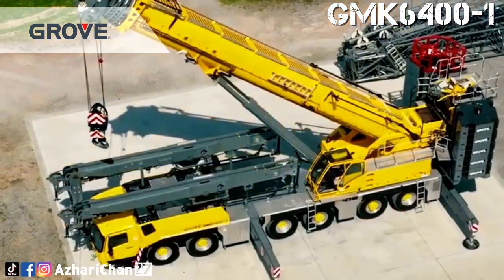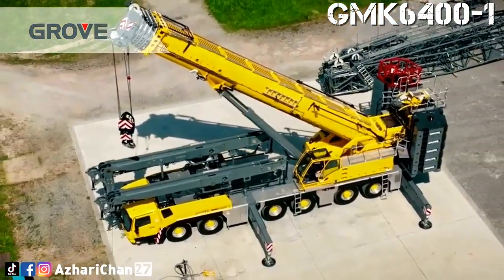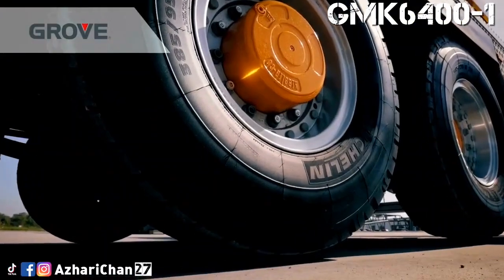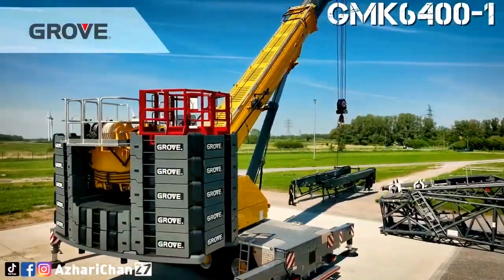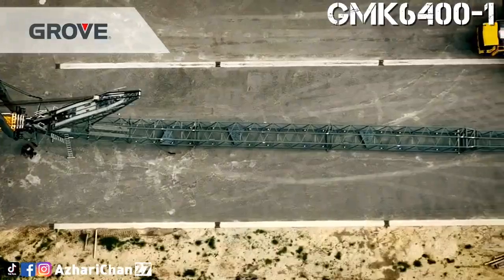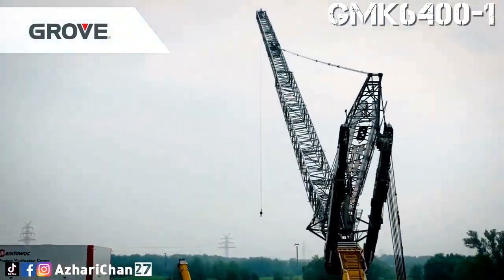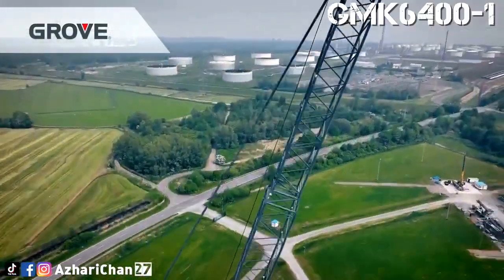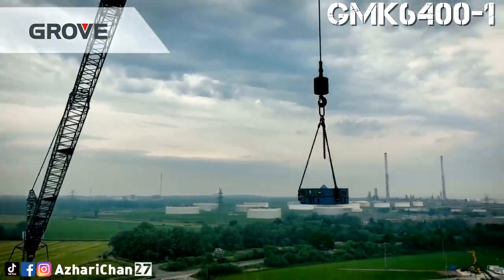This crane is able to take on jobs that would usually require a seven- or eight-axle model. This outstanding 400-ton all-terrain crane features an improved hydraulic system with faster flow to provide quicker operating speeds and even smoother movements. As an upgrade to the GMK 6400, its implementation of Manitowoc's CCS ensures that performance is optimized and operation can be boosted to a whole new level. Furthermore, with the addition of MaxBase Variable Outrigger positioning, capacities on the main boom are increased.